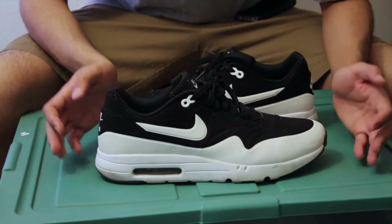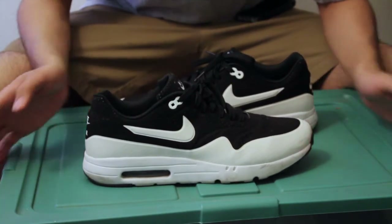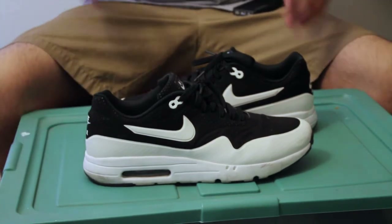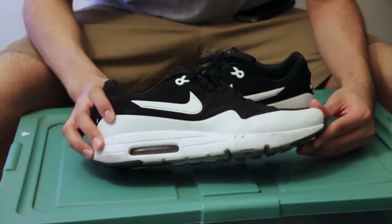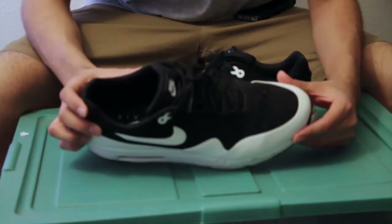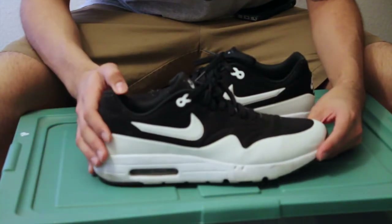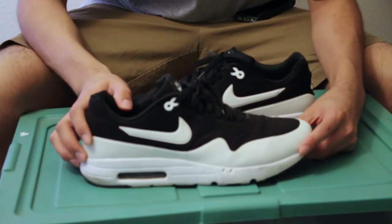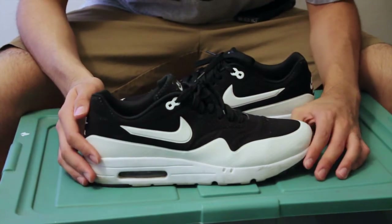The way I got into Air Maxes was I had seen these online and thought they looked really good. One day I was just shopping around and I happened to see these at Champs Sports. The reason I decided to try them on was because I'd seen them online. When I got to Champs Sports — shout out to Champs Sports — it came down to either these or a pair of Air Max 90s.